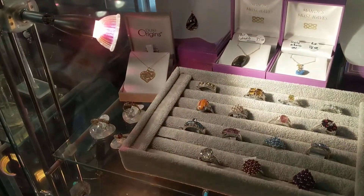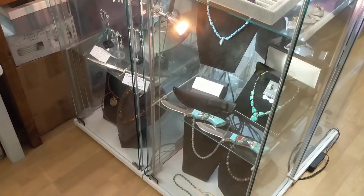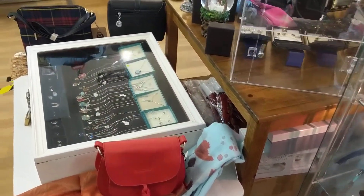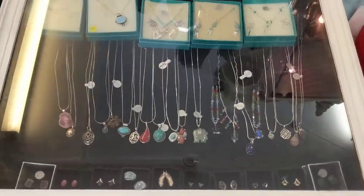There are some stunning, stunning pieces in here — really beautiful. And then as we come around the corner, we've got bags and scarves, and there are some stunning pieces inside the cabinets as well.